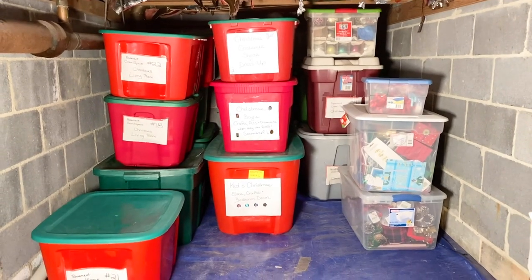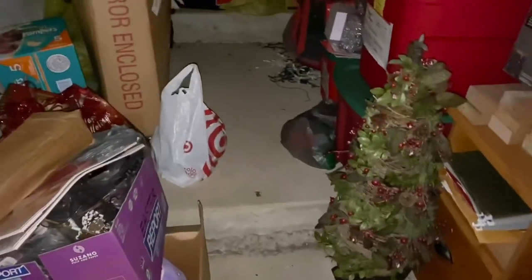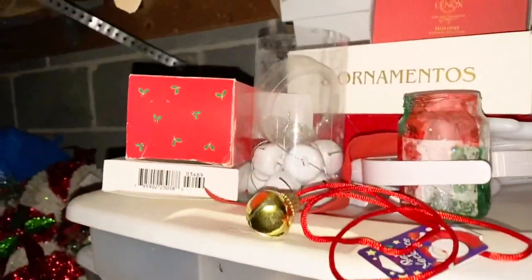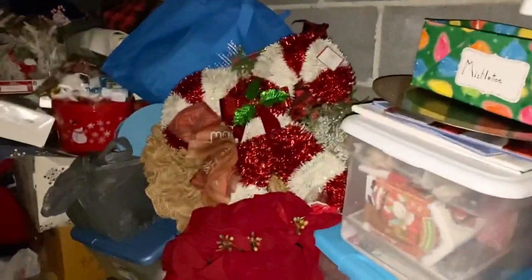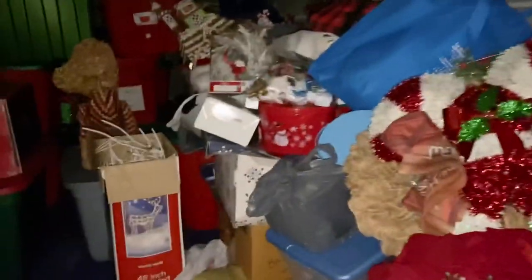Let me refresh your memory and bring you back to November 1st, 2020. Here is what the Christmas cave looked like when we first started the Konmari series — jam-packed with stuff, no organization, I didn't even know what was in there. It was just a hot mess, and I'm so incredibly glad we took these six weeks to declutter everything and get to the point we are today.